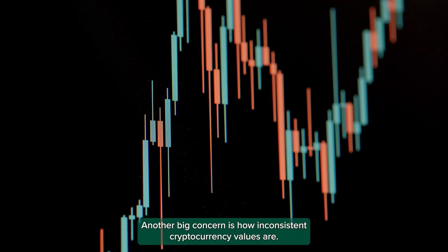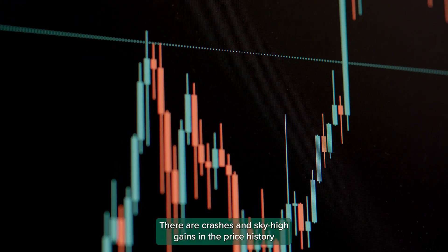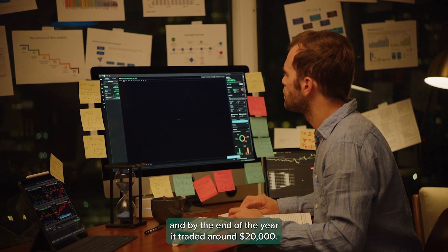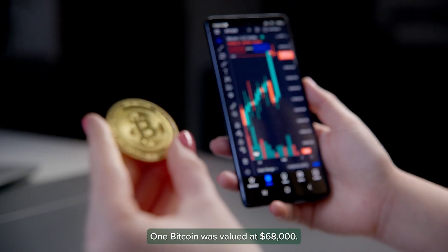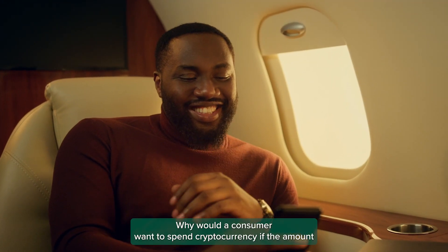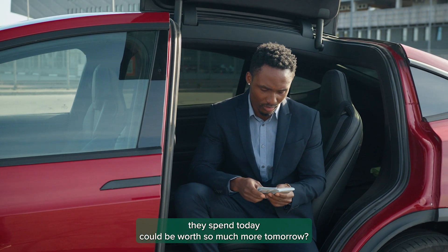Another big concern is how inconsistent cryptocurrency values are. There are crashes and sky-high gains in the price history of many coins. In 2017, Bitcoin started trading below $1,000, and by the end of the year it traded around $20,000. Then in 2018, the coin crashed over 80%. In 2021, it hit a new high. One Bitcoin was valued at $68,000. Why would a consumer want to spend cryptocurrency if the amount they spend today could be worth so much more tomorrow?